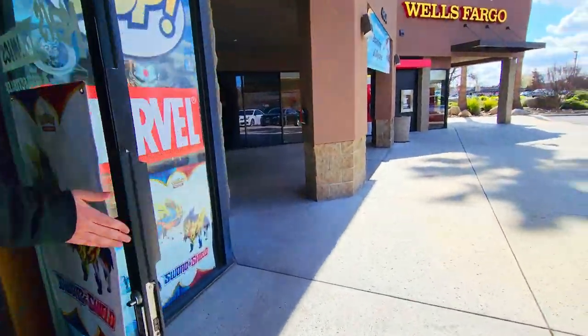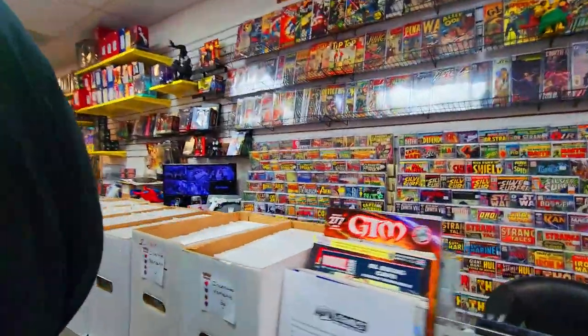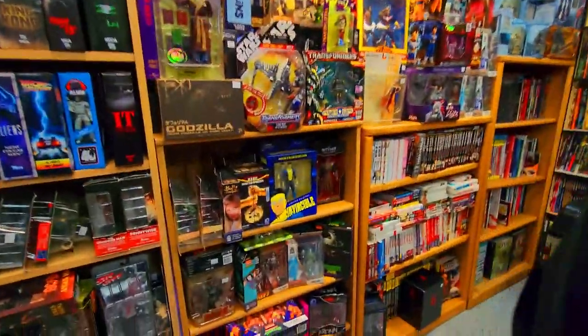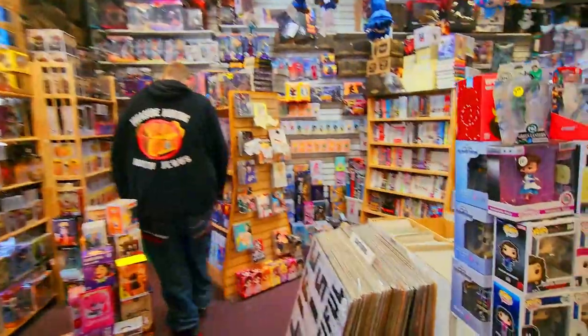Then we found another little comic book store basically right down the street. Usually we don't go in these because usually they just have comic books, superheroes, Marvel, that kind of thing. Unfortunately we didn't find anything in this little store, but still always worth the check. Next, we checked a store called World's Best Comics and Toys — let's go ahead and put their name to the test.